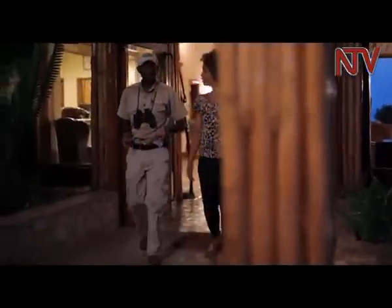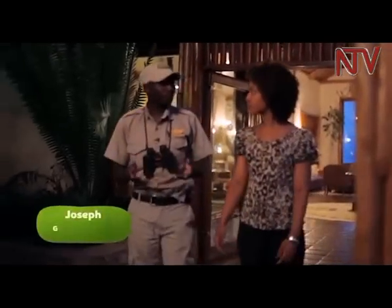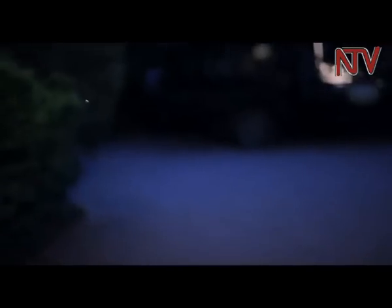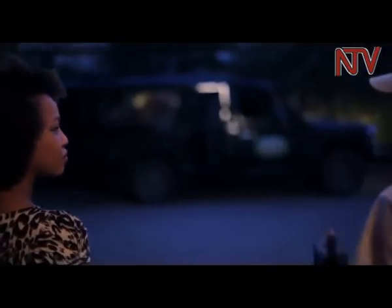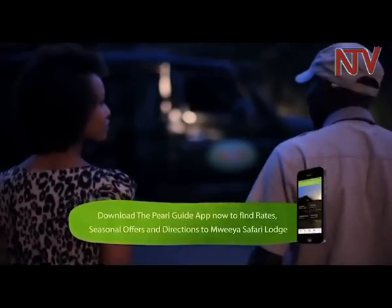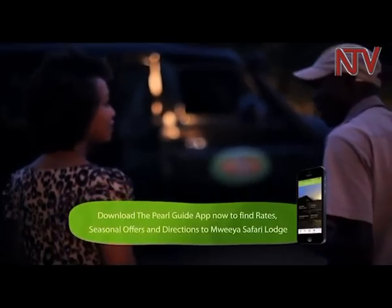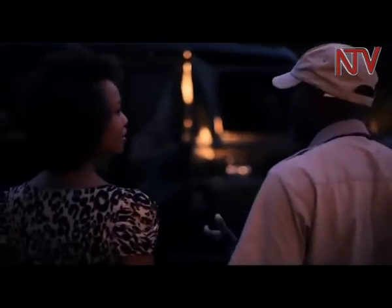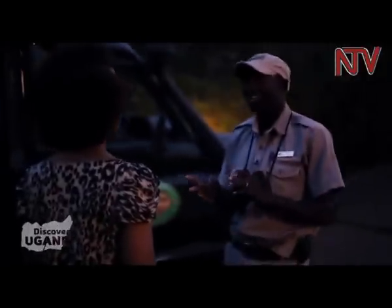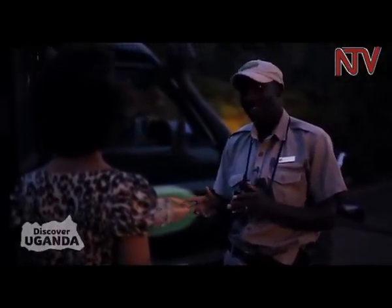Here we are at Moya Safari Lodge, and this is when we plan to go for our morning game drive, starting at 6:30. What can we expect to see? In this park we have different mammal species and a lot of bird species. Queen Elizabeth National Park is a good destination for bird lovers — we have 612 bird species and 95 mammal species. On the game drive, we try most to see the cats: the lions, the leopards, and even the hyenas.